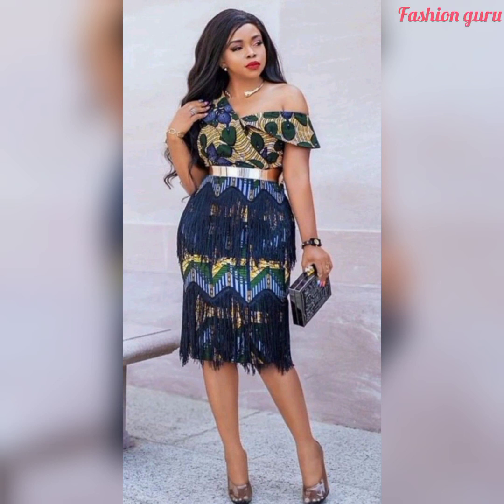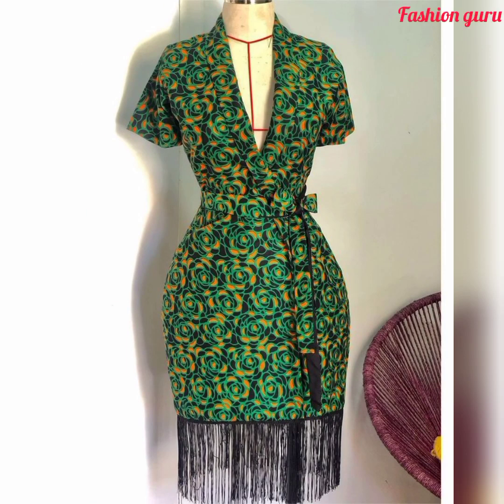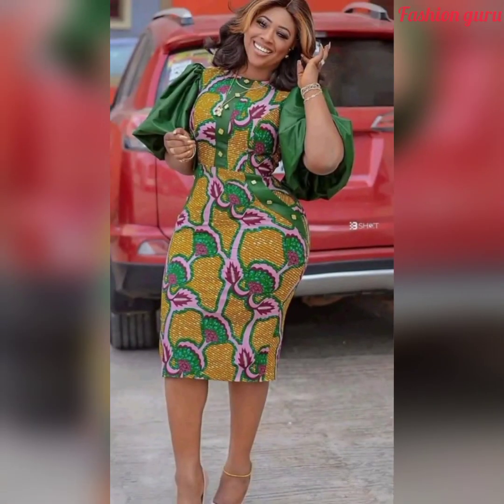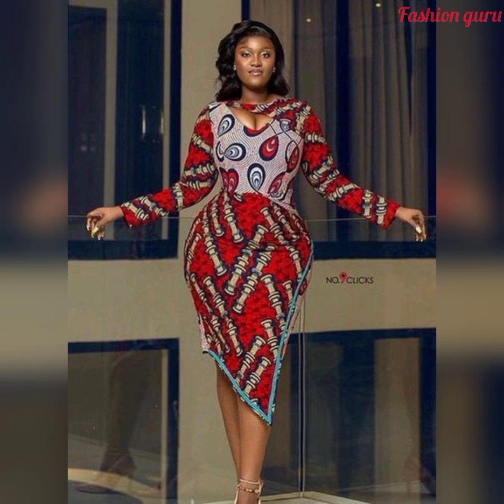Today we're featuring cute, amazing, stunning Ankara dress designs — short gown dress designs that look so amazing and cute. If you've been looking for an African design to try out, a colored dress design or short gown dress design, this video is all about African designs and styles. You're going to get all those styles and designs that are worth trying, so watch this video till the end.